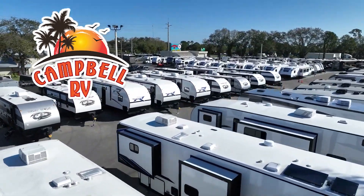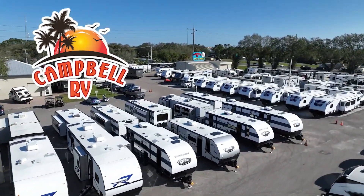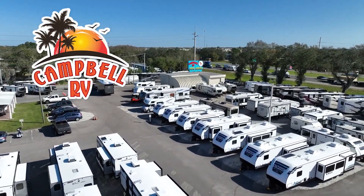To be the first to see the latest in RVing, be sure to subscribe to our channel. If you have any questions, please give us a call at Campbell RV. We're here to help.